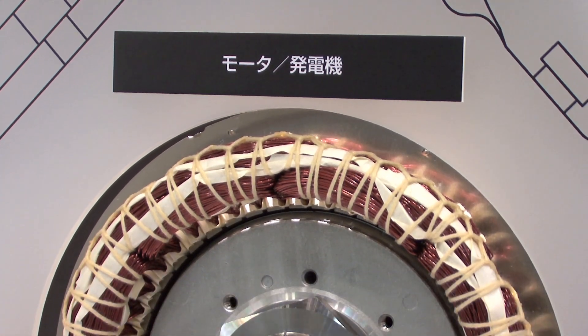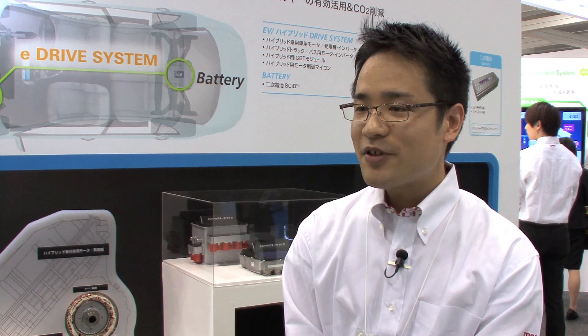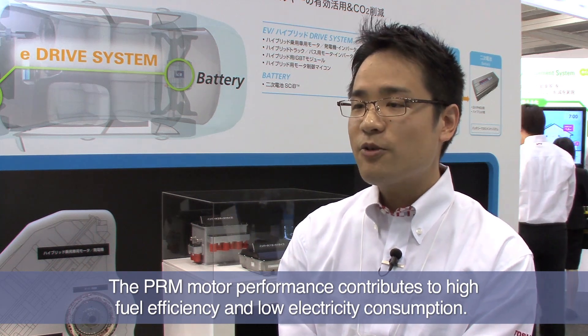In addition, high performance is attained at both low and high RPMs. Because of this high performance, when the PRM motor is installed in an electric or hybrid vehicle, it greatly improves fuel economy.